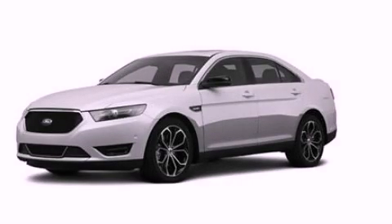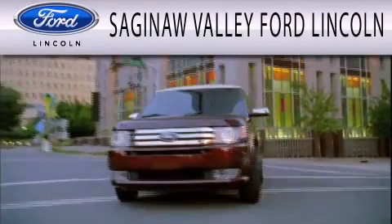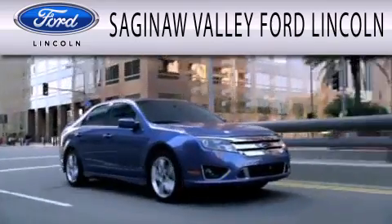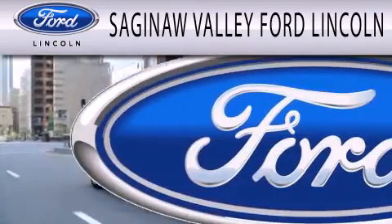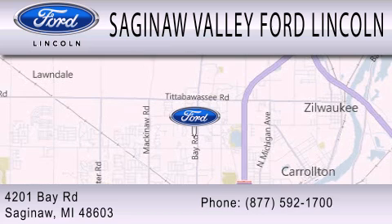Stop by today and test-drive this automobile for yourself. Saginaw Valley Ford Lincoln is dedicated to doing everything possible to ensure that the experience you have selecting your next vehicle is as pleasant as possible. We're located at 4201 Bay Road in Saginaw.